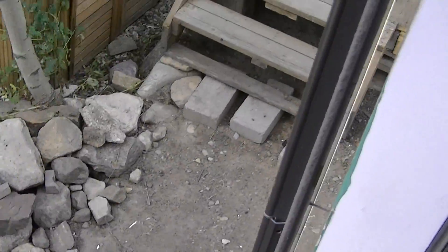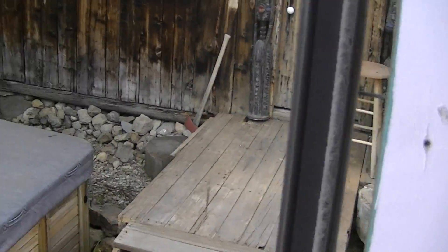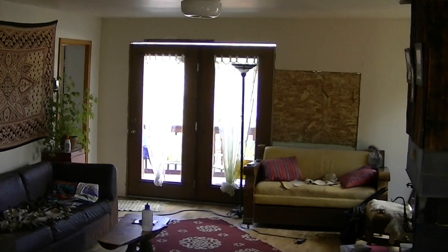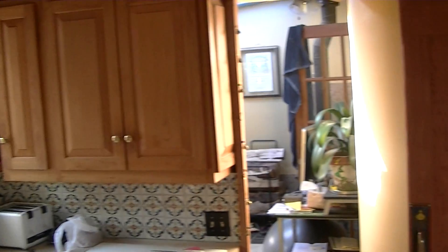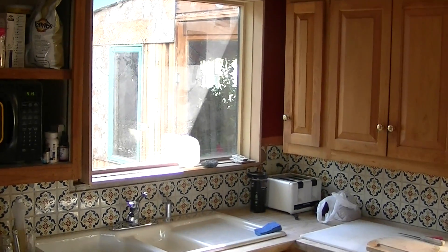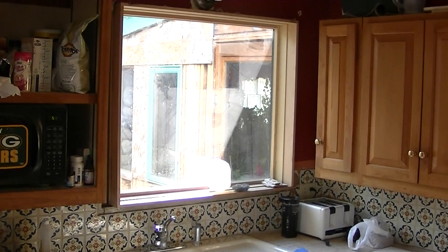Cleaned all that up, temporary stairs up to the shed. Sorry about the fast motion, I'll try to slow down. Lovely front door. Turning around in the kitchen — this is the newer kitchen window. I have to trim that out with some tile repair maybe.